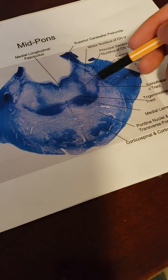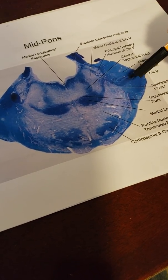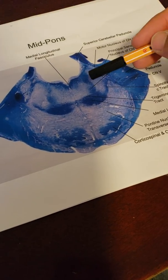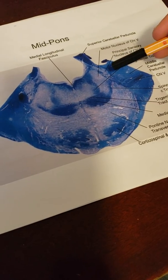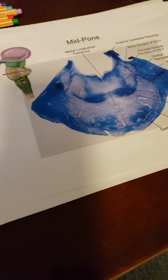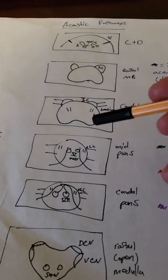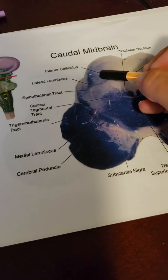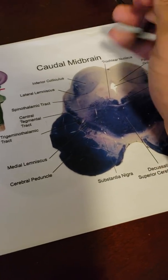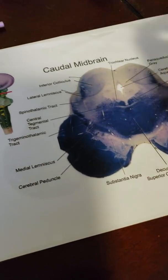In the mid pons, the lateral lemniscus is again found laterally. The big things to note here are the giant trigeminal nerve coming out laterally, and the motor nucleus of five, which is medial to it — the sensory nucleus is lateral, but the motor nucleus involved here is medial. Moving up to the caudal midbrain, we can now actually see the lateral lemniscus labeled, traveling into the inferior colliculus, which is where these pathways go. The brachium of the colliculus is a large fiber pathway coming out from there.